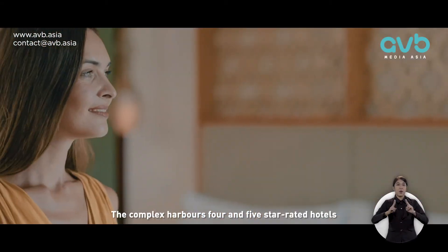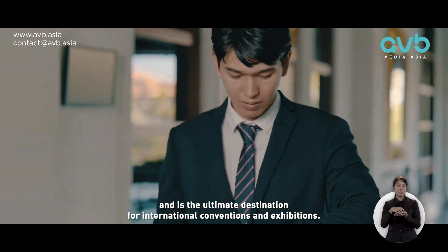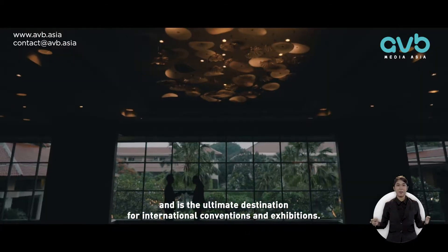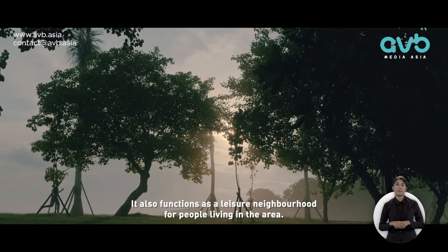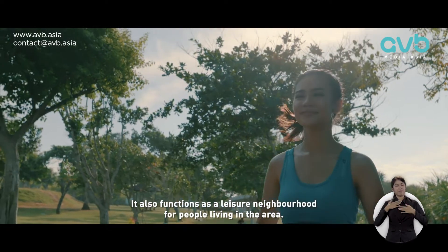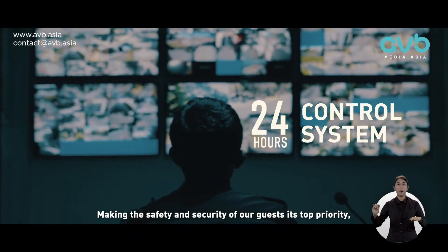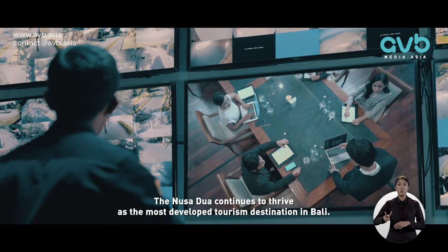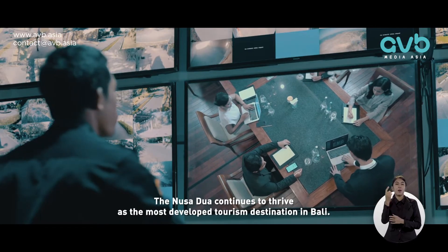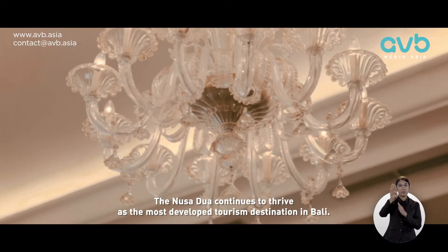The complex harbours four and five star rated hotels and is the ultimate destination for international conventions and exhibitions. It also functions as a leisure neighbourhood for people living in the area. Making the safety and security of our guests its top priority, the Nusa Dua continues to thrive as the most developed tourism destination in Bali.